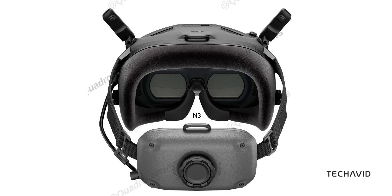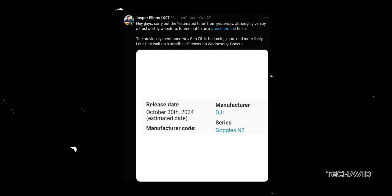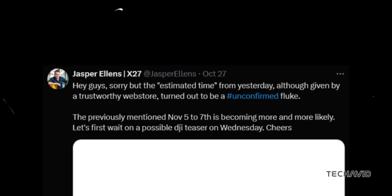Now, about the release date — DJI's been keeping us guessing, with an original release set for October 30th that's now looking more like early November, possibly the 5th to 7th. Insider sources say a teaser could drop as soon as Wednesday, so keep an eye out.